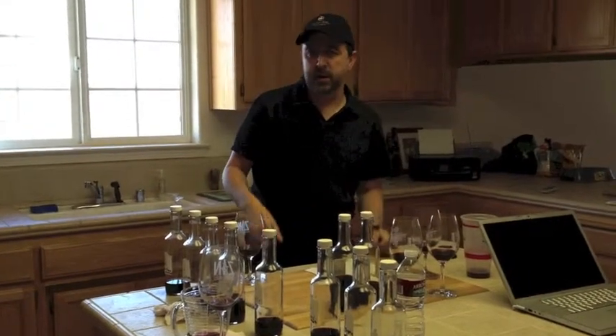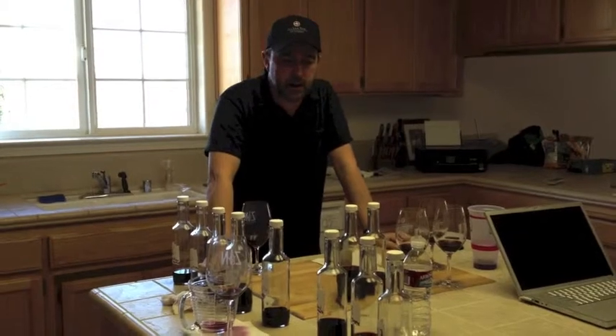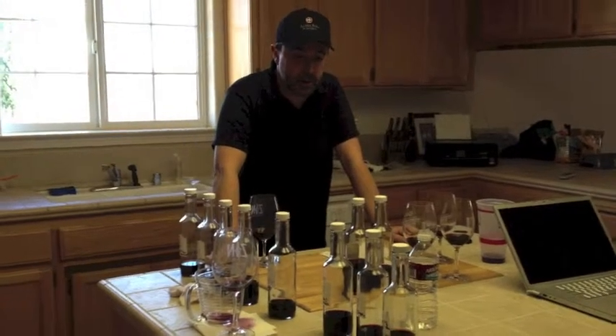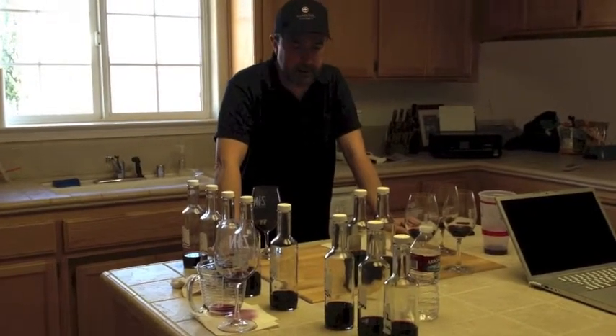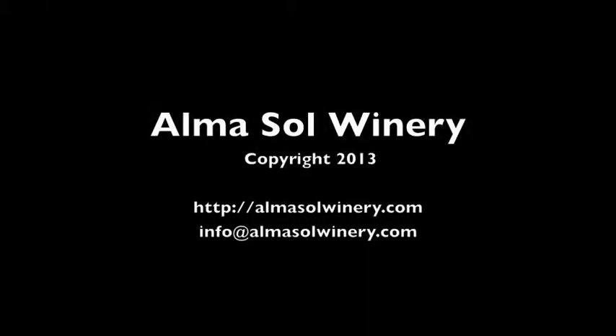We're going to let it sit for a number of more months — probably four, five, or six more months — and determine at that point if the wine is ready to bottle. At that point we'll arrange the different bottles and labels, corks and capsules, and bring in a mobile bottler.